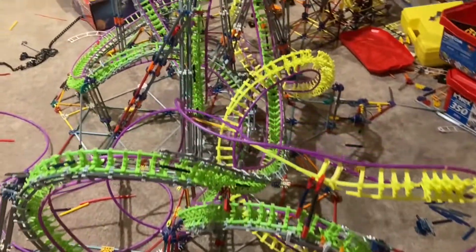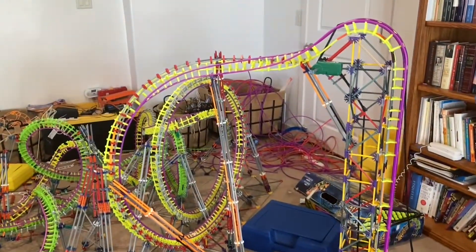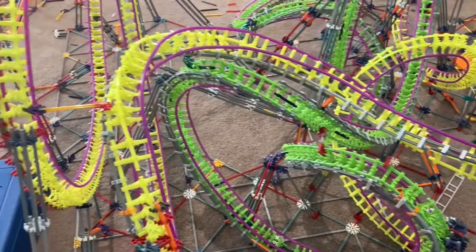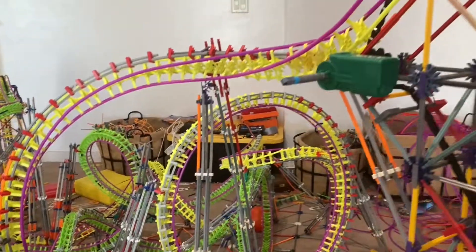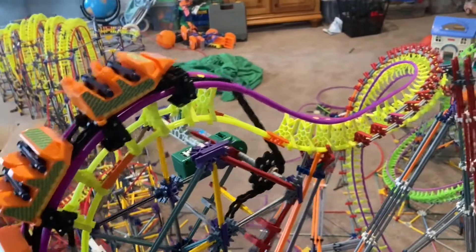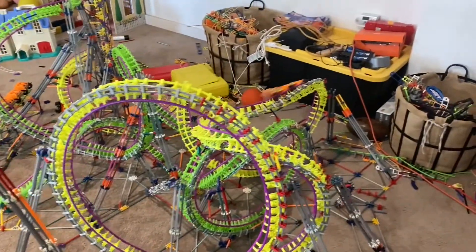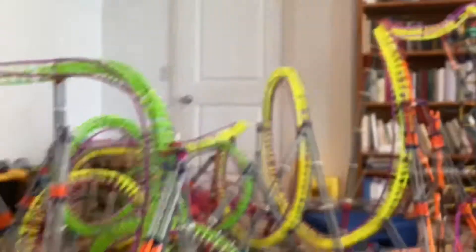Instead of going element by element, let's jump to the halfway point. Here we have another element that I completely made up, but it duels with my other double-inverting element, so it's pretty cool. After that, I built the vertical loop and a wing over drop into my second lift hill. And with that, we are more than halfway complete at 11 inversions — 10 more to go.